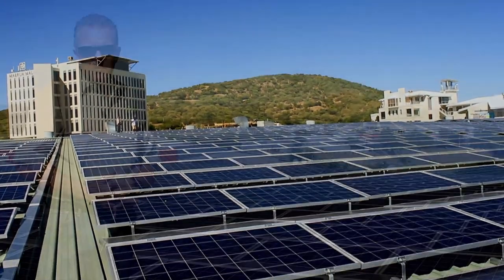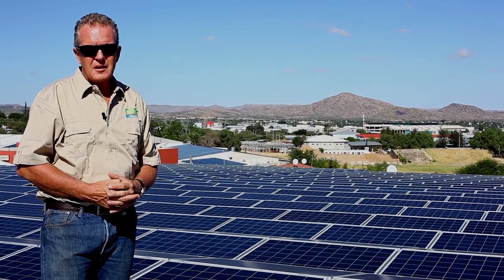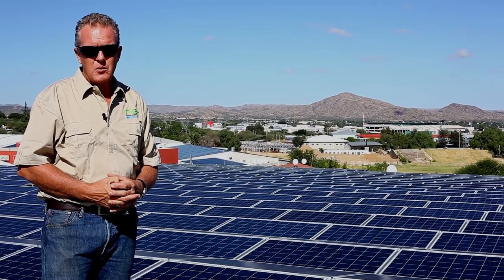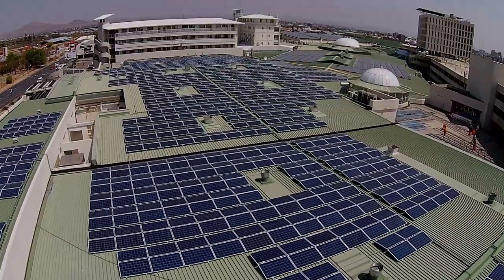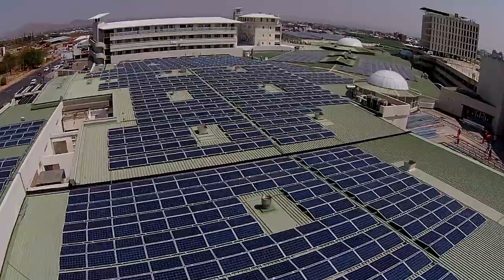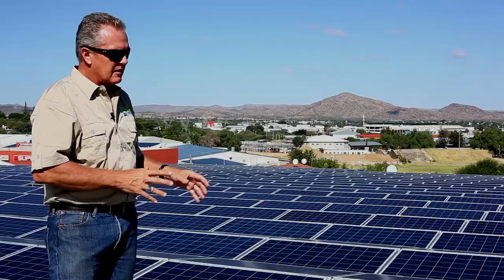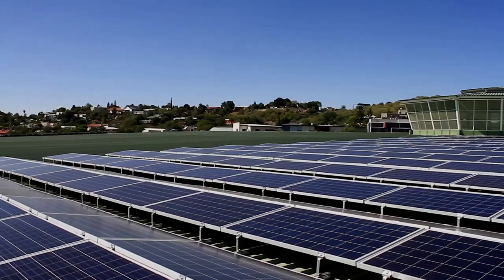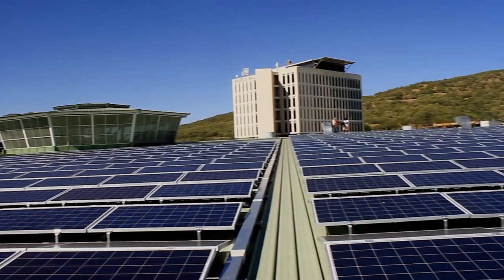The Merua Mall PV plant has a peak installed capacity of one megawatt, which means that 1,000 kilowatts of solar power is installed. This means that the panels you see here total 3,865 panels installed, each with an individual capacity of 260 watts.